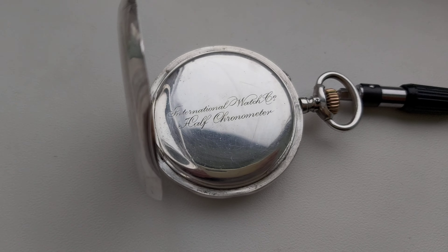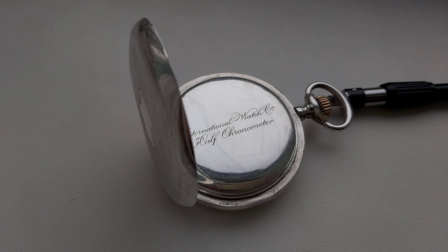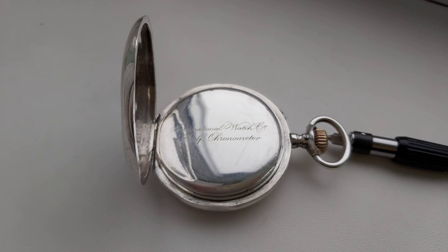On the last cover it is written 'International Watch Co., Half Chronometer.' Very nice case.